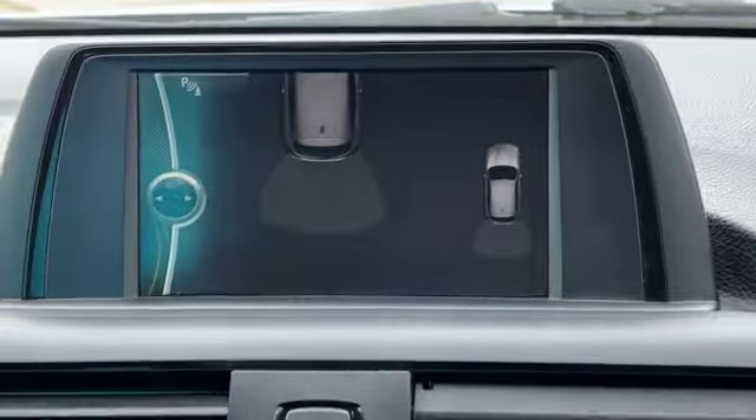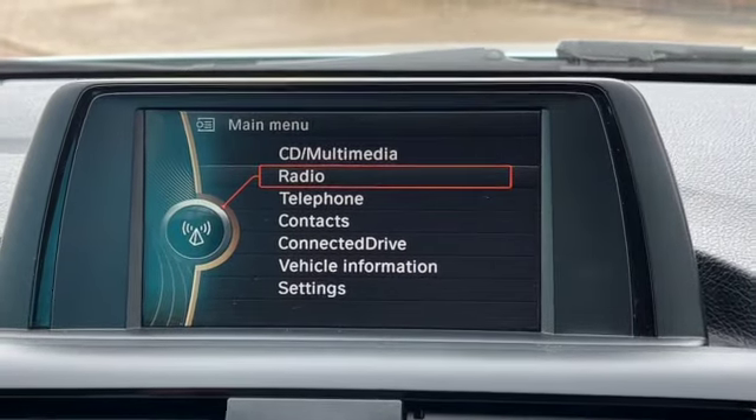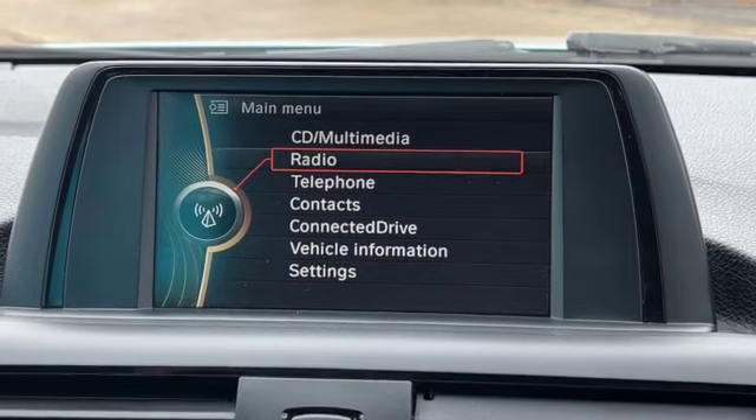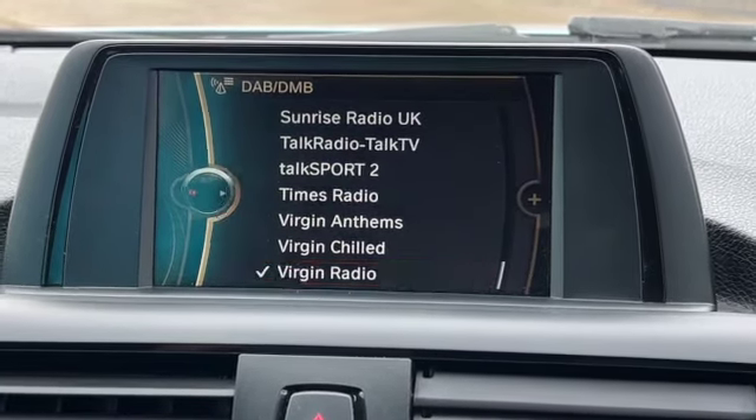When you put it into reverse you get the optical parking sensors, which come up on the main display in the centre of the dashboard. Going back to the radio, you can see you've got DAB, AM and FM radio on this one.